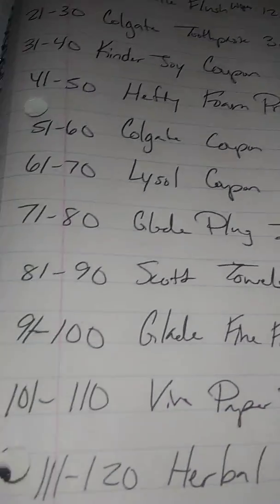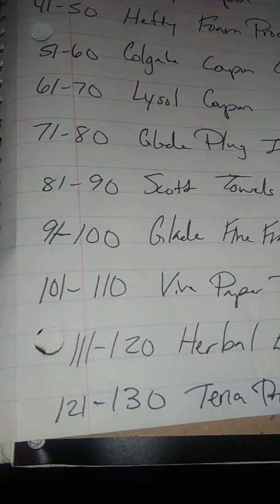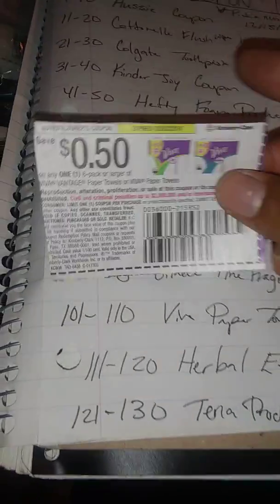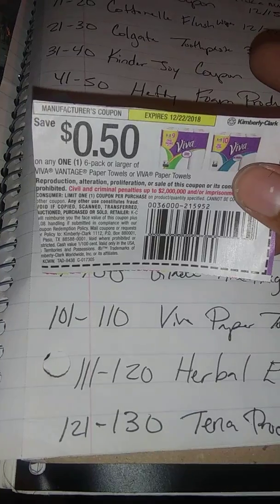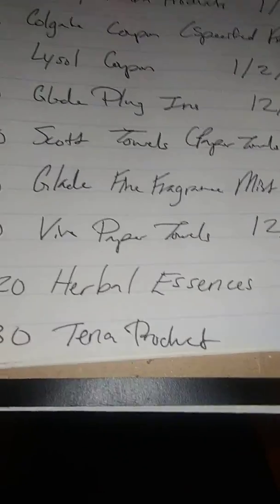Next are the Viva paper towels coupons — choose numbers 101 through 110. It's for a six-pack or larger of Viva Vantage paper towels or Viva paper towels.